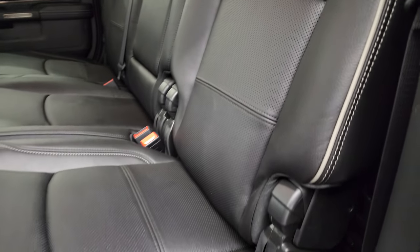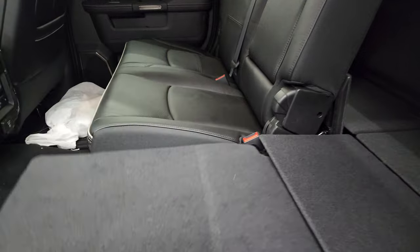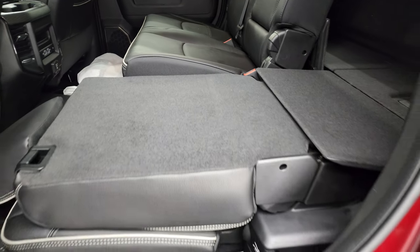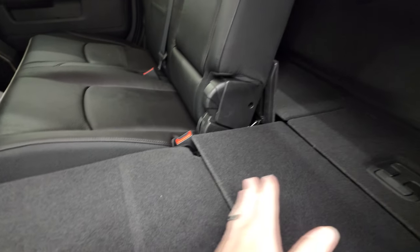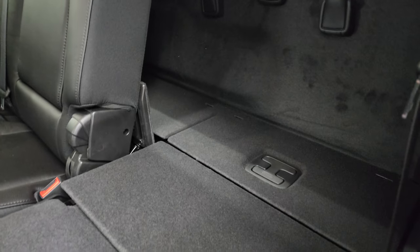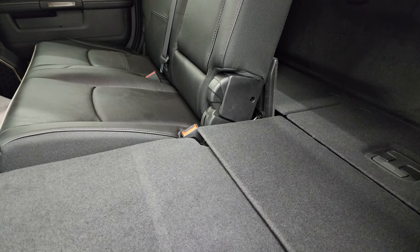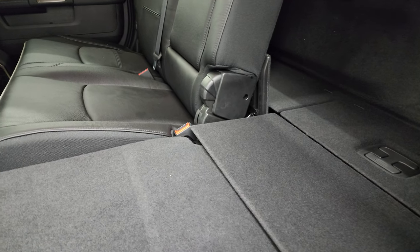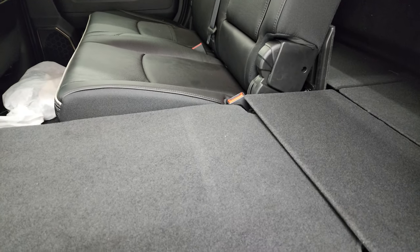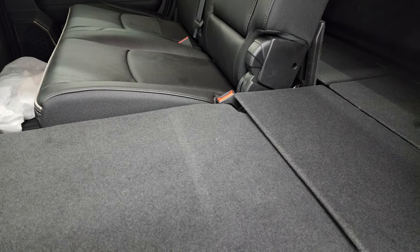The other way these seats fold down is all the way flat, which gives you a nice low-load floor that goes all the way to the back of the cab. You can put both sides down if you've got pets — they've got a nice flat place to lay. If you need to rest or take a nap back here, there's plenty of room. Great for extra flat storage as well.